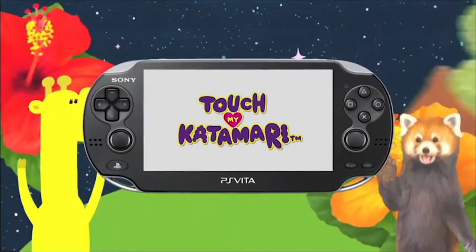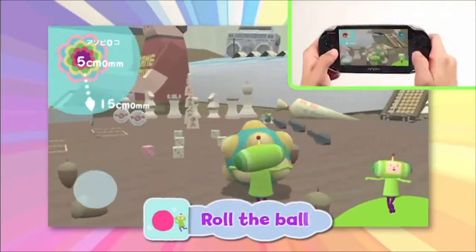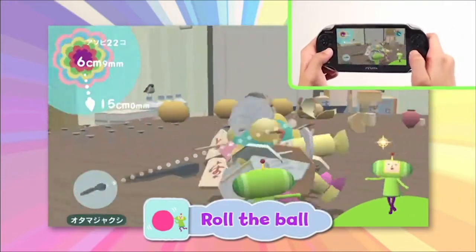This is the trailer to introduce the quirky new video game, Touch My Katamari, to be released at the launch of the PlayStation Vita.